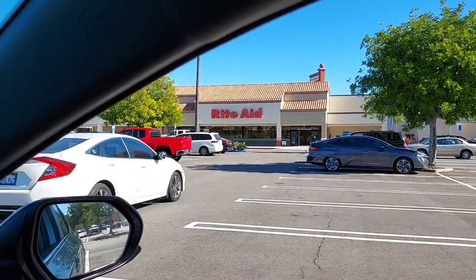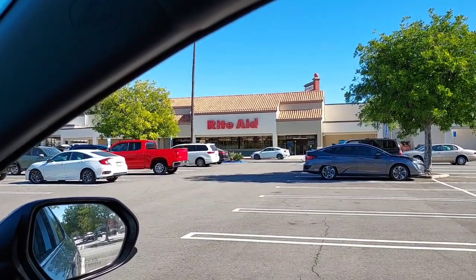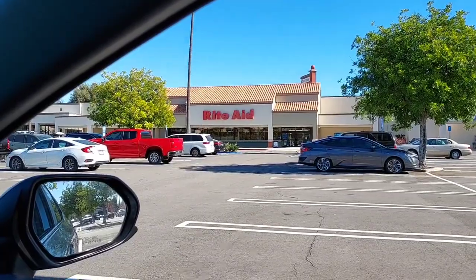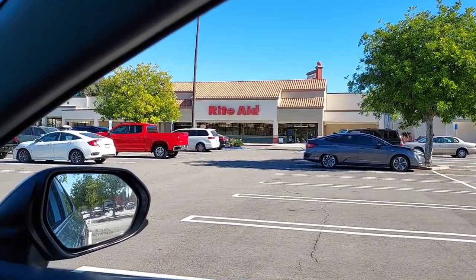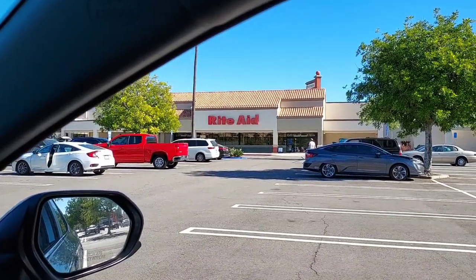So let's go in and do our deals. It is such a beautiful day here in Southern California — 80 degrees, which is too warm in my opinion, but it's still beautiful and warm and sunny. So let's go in and shop.